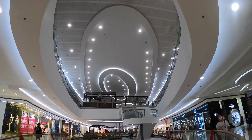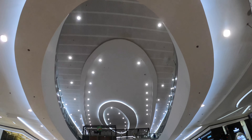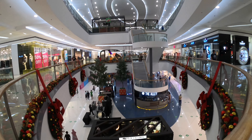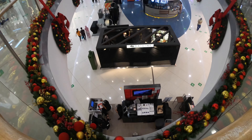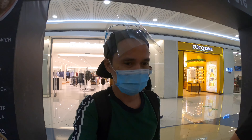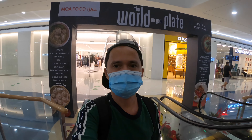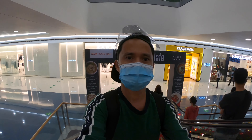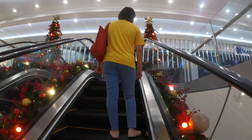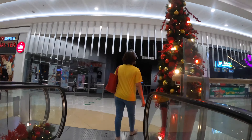For your info, the cinemas are still closed. Let's go to the third level. For your info, the SM Supermarket is at the Annex building, ground floor.